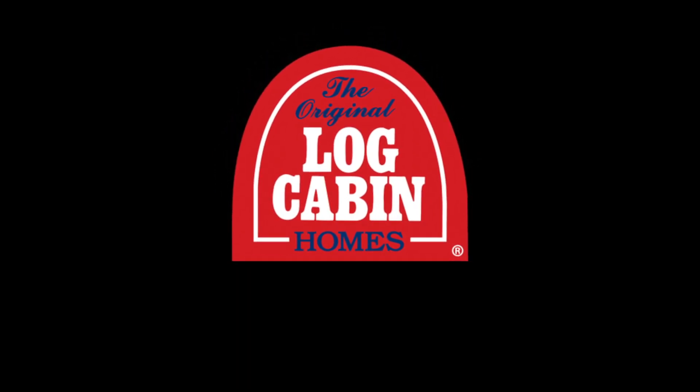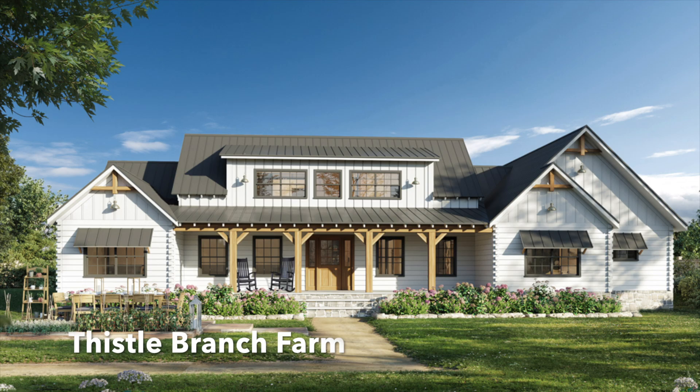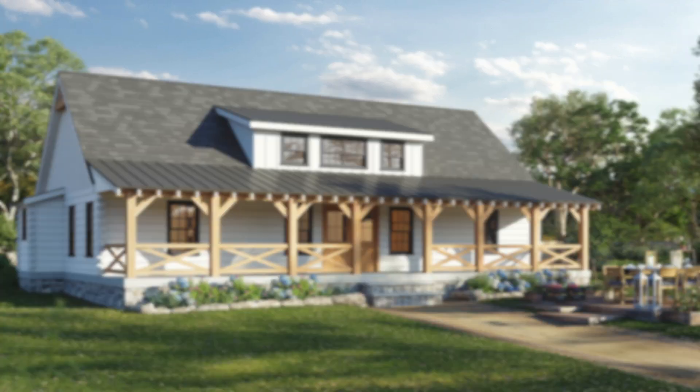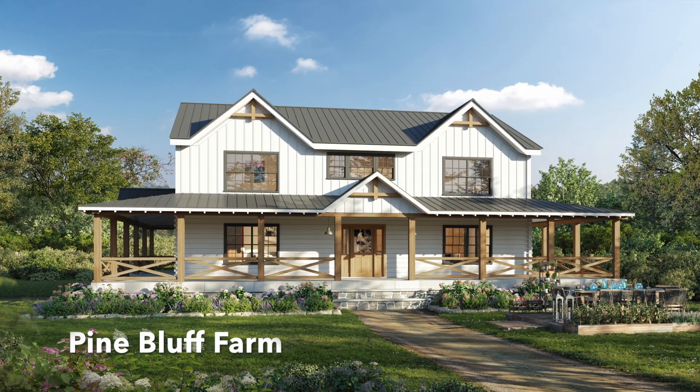It's the passion for old-time Americana that drove Original Log Cabin Homes to create their newest product line: The Farmhouse Collection Log & Timber Homes. This collection couples the look and feel of old American farmhouses and the new modern farmhouse that so many desire. This look, combined with the energy performing properties and the beauty of log homes, takes this collection to a whole new level.